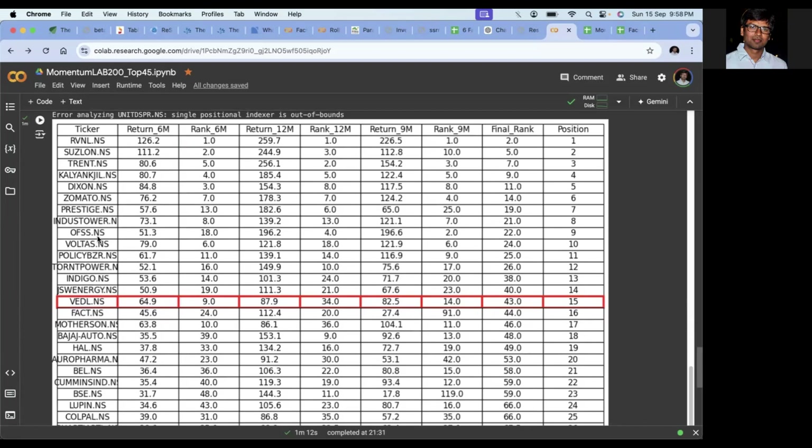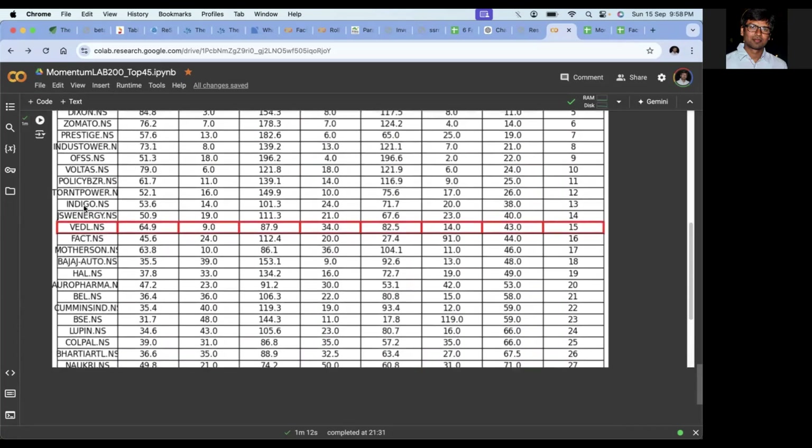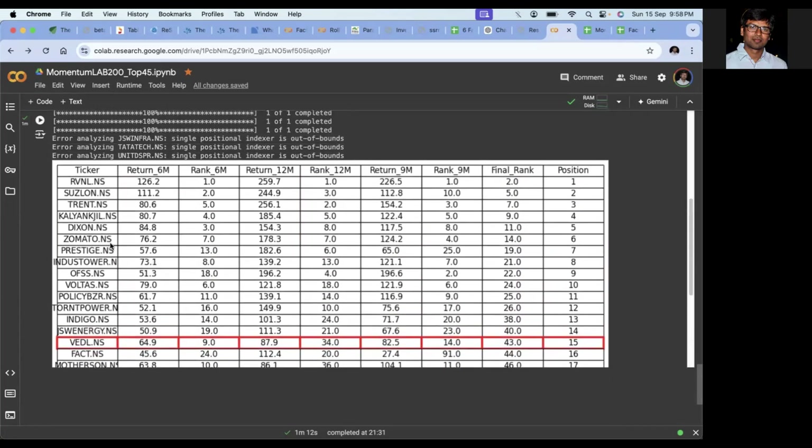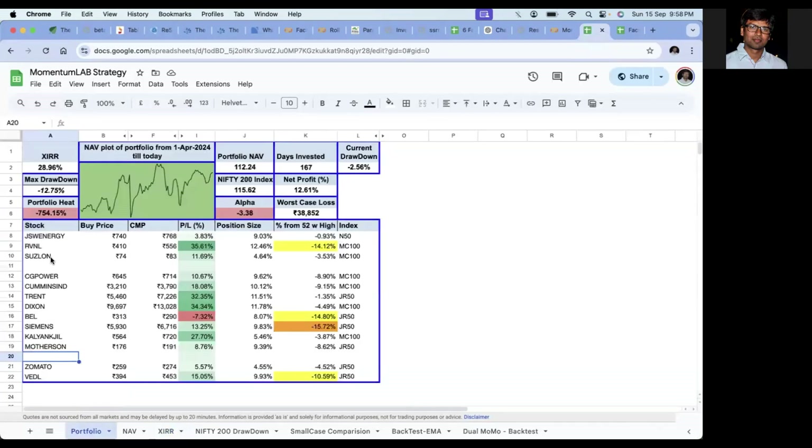If you see, most of these stocks — all 13 — are in the top 30 range. Even though my portfolio size is 15, the worst rank held is not 15; it can be as high as 45. Meaning if a stock falls below the 15th rank, I'm not going to exit — I'll wait. Only if it falls below rank 45 during a rebalance will I exit that stock. So most of my stocks are within the top 45 bracket and hence I'll be continuing to hold them.